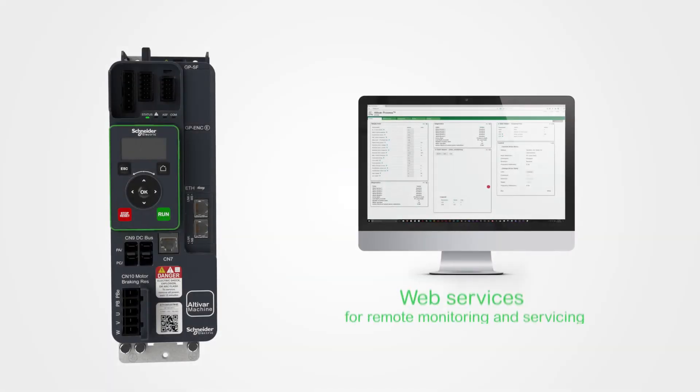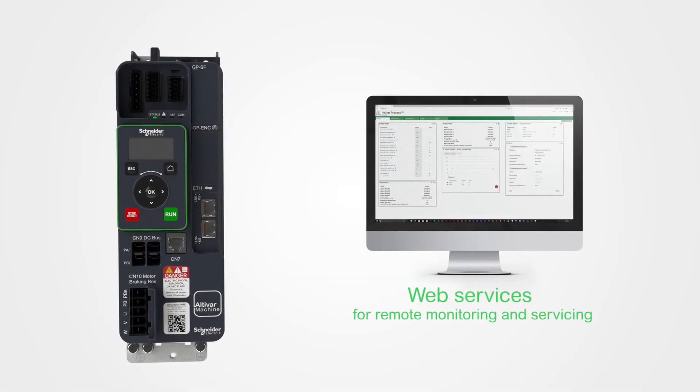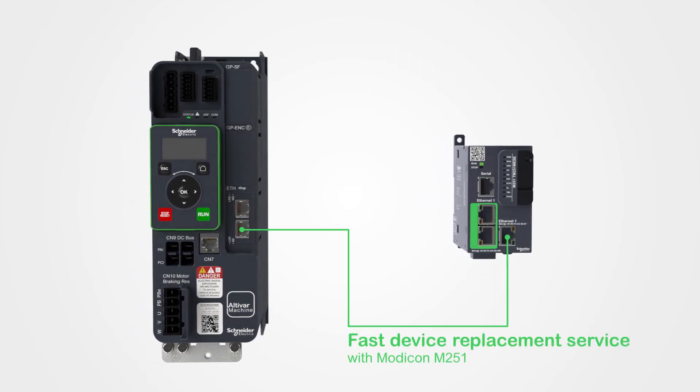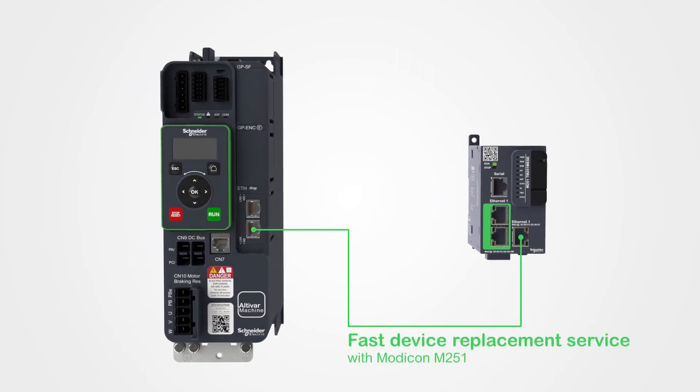Its remote maintenance capabilities provide an extra measure of reliability, while fast, efficient machine recovery services reduce unexpected downtime.